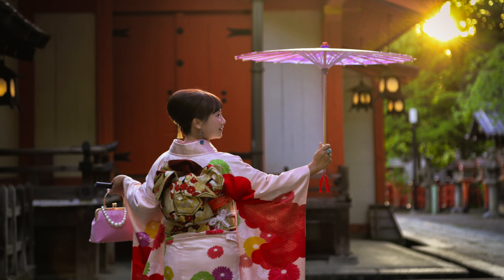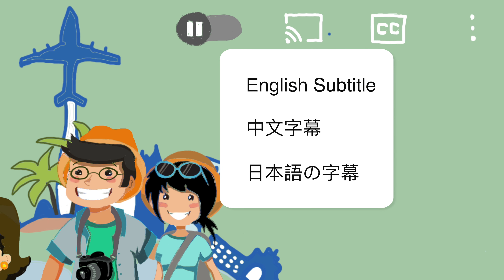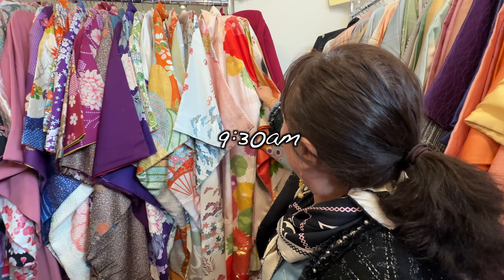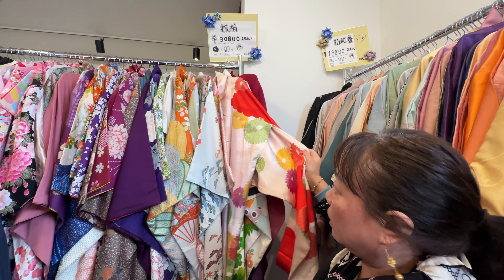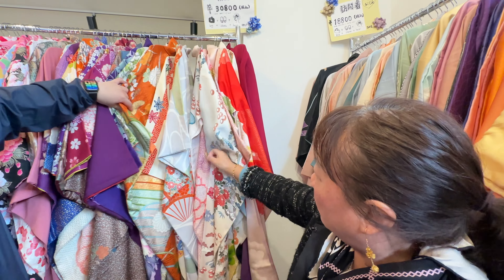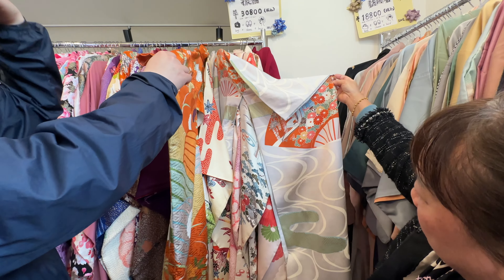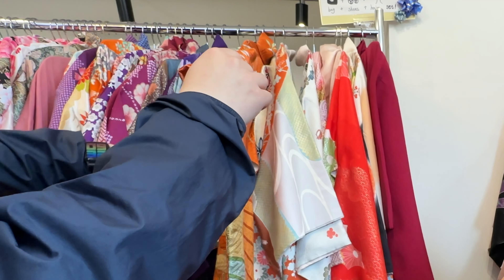Let's go get dressed. We walk to the kimono rental shop near our hotel — we randomly chose this shop. There are 9 types of female kimono, but the shop owner told me I only needed to choose between a short-sleeved or a long-sleeved one.